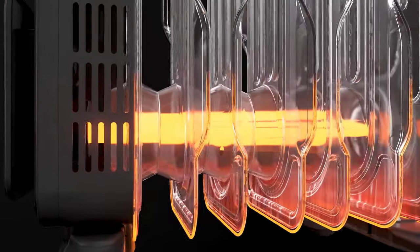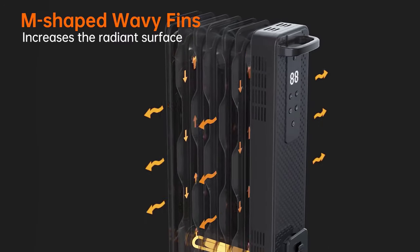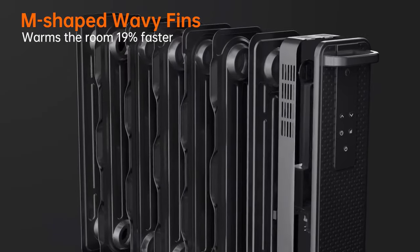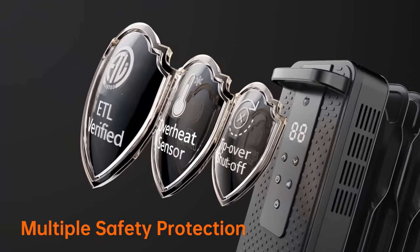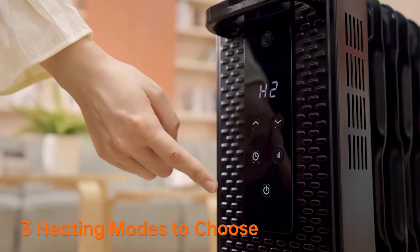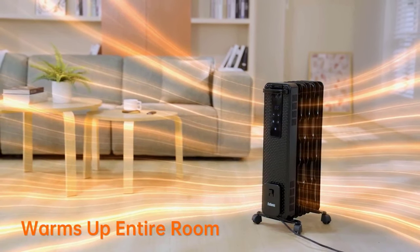Safety features include a child lock and a thermal cutoff function that shuts off the heater in case of overheating. Additionally, the anti-freeze setting automatically switches on the heater when the temperature drops below 41°F (5°C), helping to prevent frozen pipes, particularly in basements or vacation homes. Stay warm, comfortable, and energy-efficient with the DeLonghi Full Room Radiant Heater.